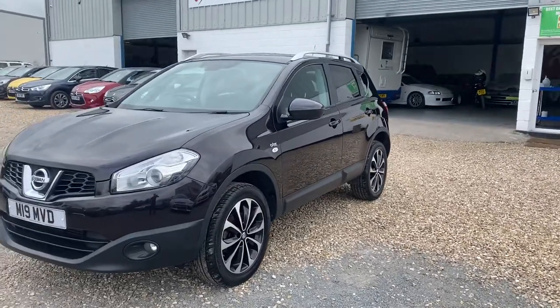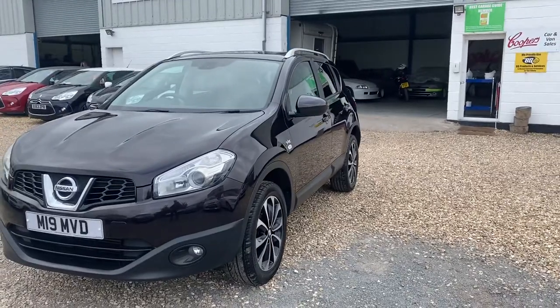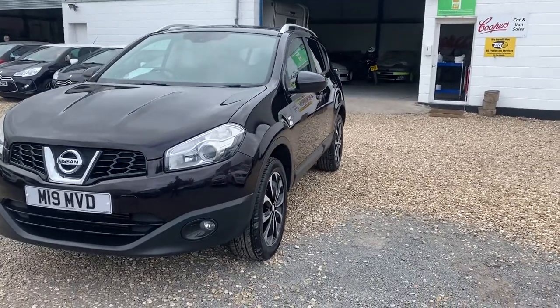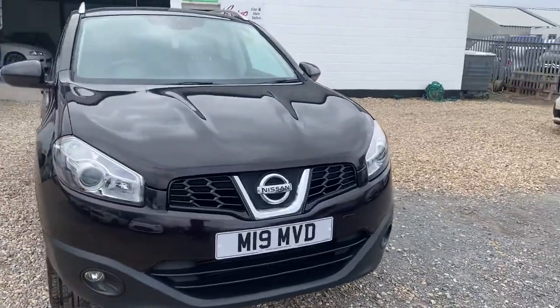Stunning color — it's not black, it's a very, very dark pearlescent mauve color. Nice 18 inch alloy wheels. It has a panoramic roof, only 65,000 miles.